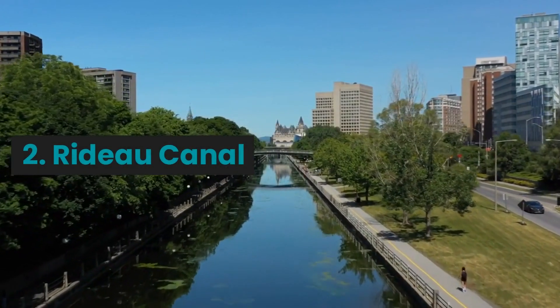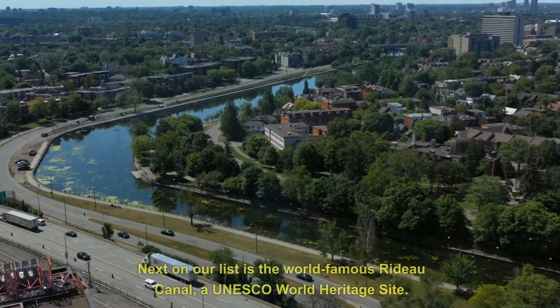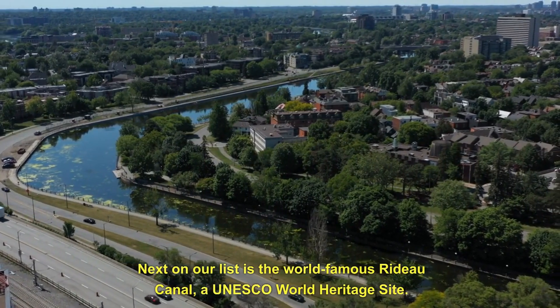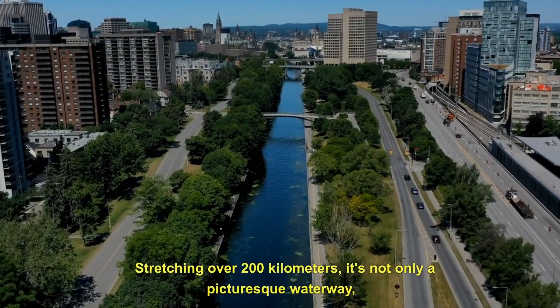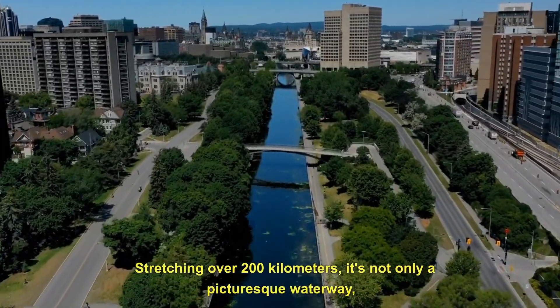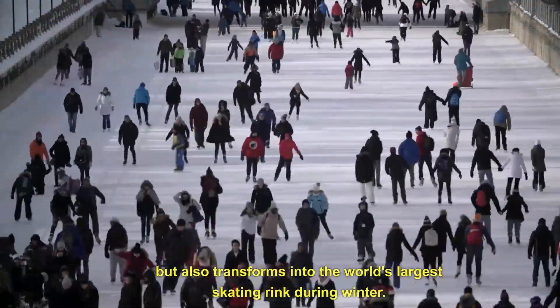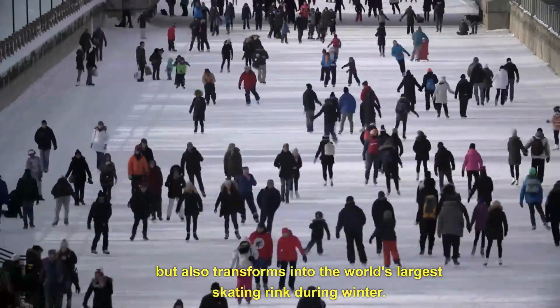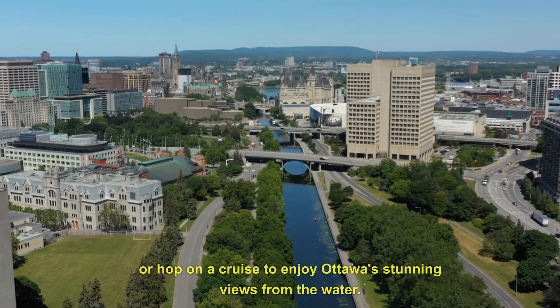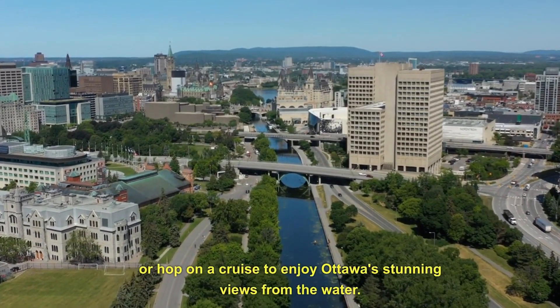2. Rideau Canal. Next on our list is the world-famous Rideau Canal, a UNESCO World Heritage Site. Stretching over 200 kilometers, it's not only a picturesque waterway, but also transforms into the world's largest skating rink during winter. Take a leisurely stroll along the canal, rent a kayak, or hop on a cruise to enjoy Ottawa's stunning views from the water.